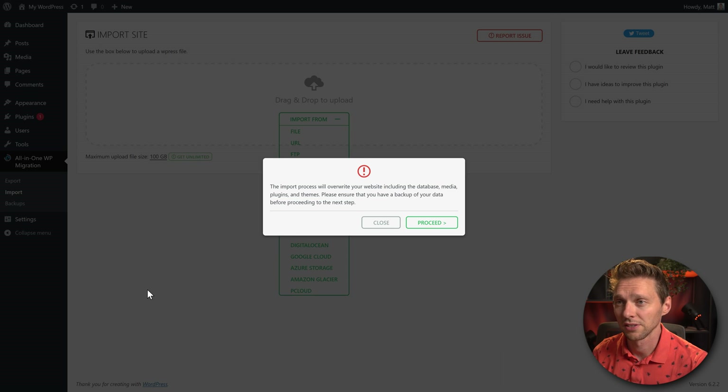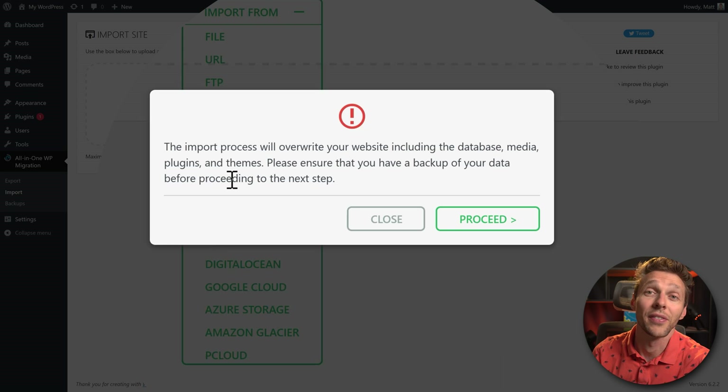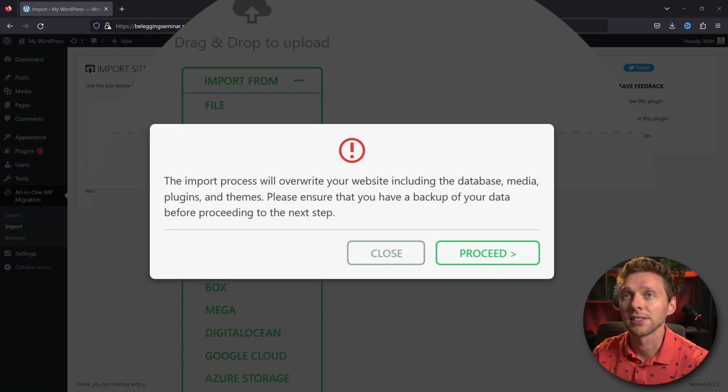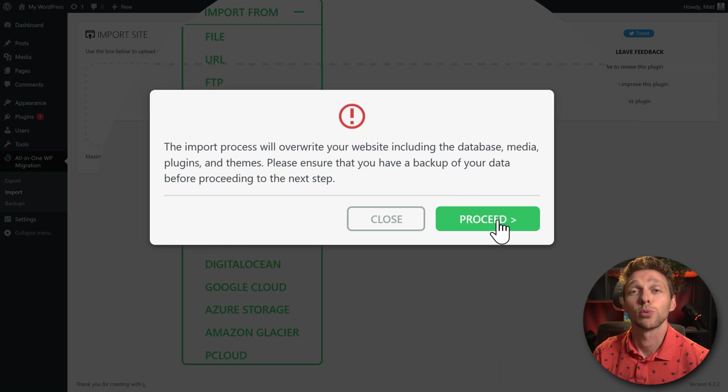Once the upload is done, you'll see a message: 'The import process will overwrite your website including database, media, plugins, and themes.' That is exactly what we want, because this is a new empty domain. Press Proceed to fill it with the old website.